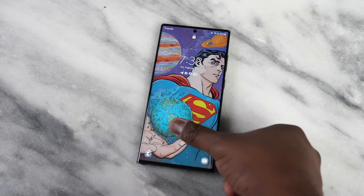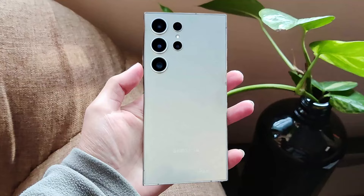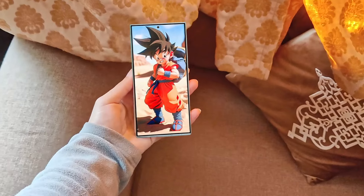The One UI 6.1 animations are just amazing, and I have great news about the new teleporter sensor on the Galaxy S24 Ultra. I even have the Galaxy S24 Ultra unboxing pictures and hands-on video.